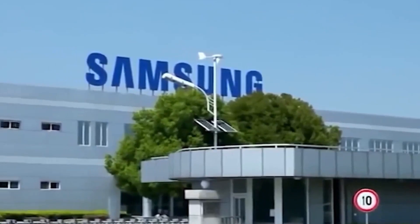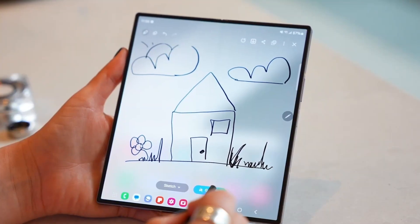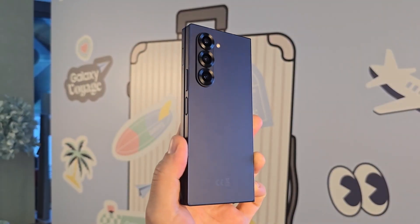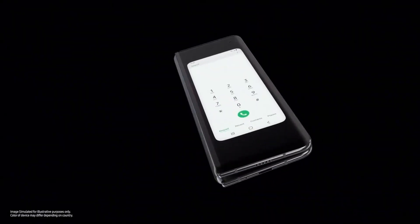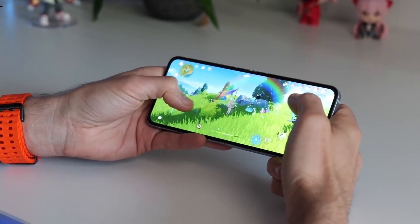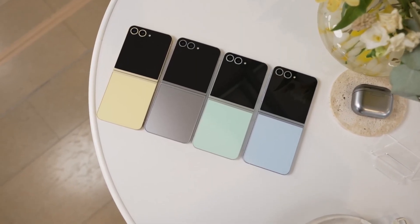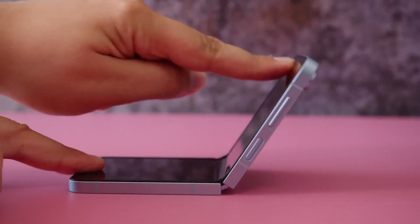During a recent earnings call, Samsung shared its vision for the future of foldable smartphones, focusing on design and durability enhancements for the 2025 Galaxy Z Fold and Flip models. The company also plans to diversify its foldable lineup, hinting at the introduction of a brand new model alongside the Z Fold 7 and Z Flip 7. The Galaxy Z Flip Fan Edition is expected to make foldable technology more accessible by offering a premium folding experience at a lower price.